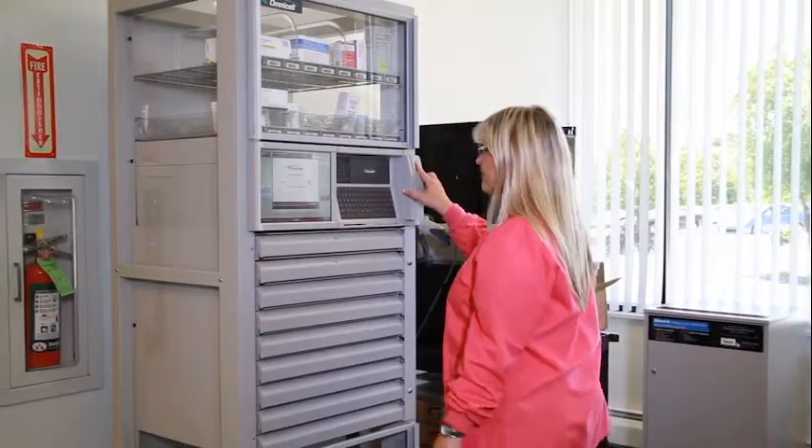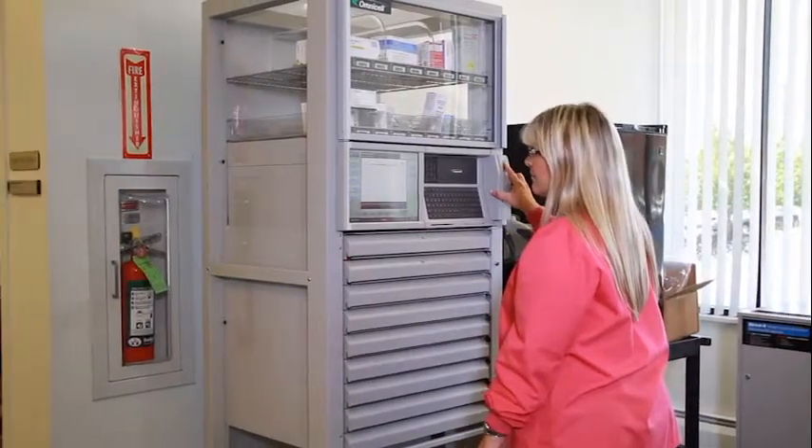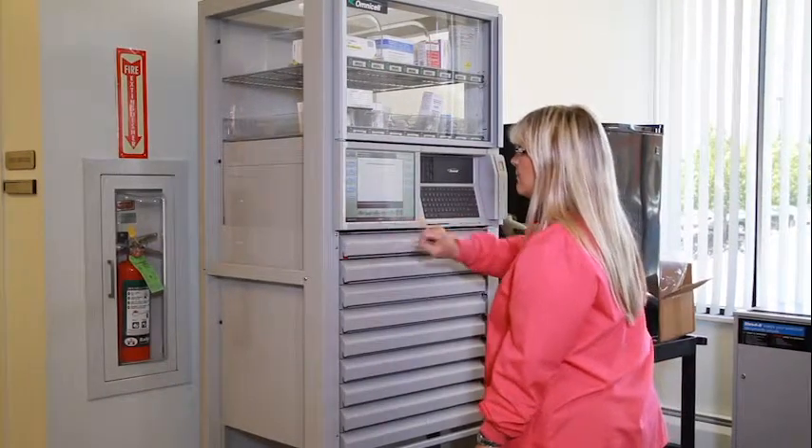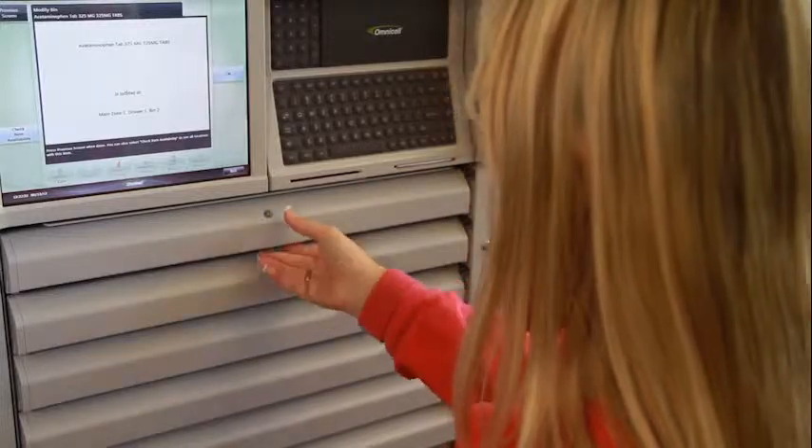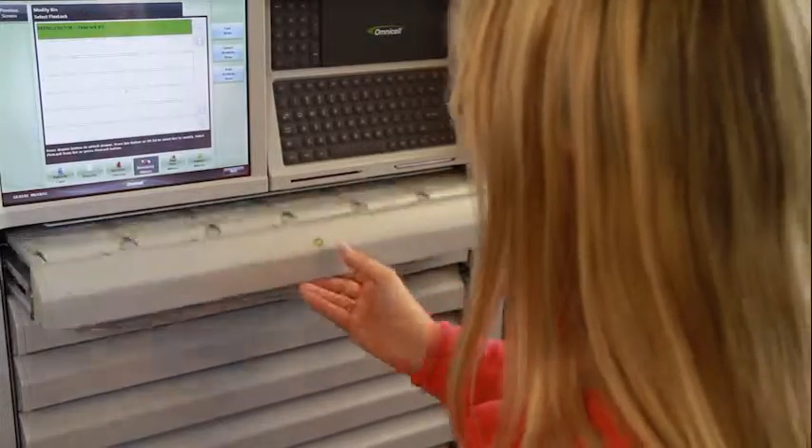The use of the pouch packaging system and the electronic cabinet has made Harmer Village a much better facility in our ability to dispense medications and get residents the medications and treatments that they need in a very timely manner. The system with the electronic cabinet provides better care for our residents.